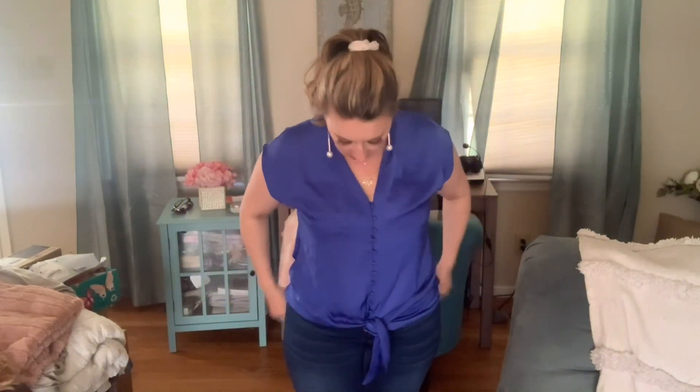Now I'm going to try on the cobalt blue top. I probably could have used a medium, but a large is fine. I really had to tie the bottom up because it was so big, but it's got a really nice deep V, pretty pleating at the top, very silky and beautiful — love the color. It comes down and ties at the waist, but it's a little big. I think I should have gotten a medium. It would be cute with white jeans or a white denim skirt.